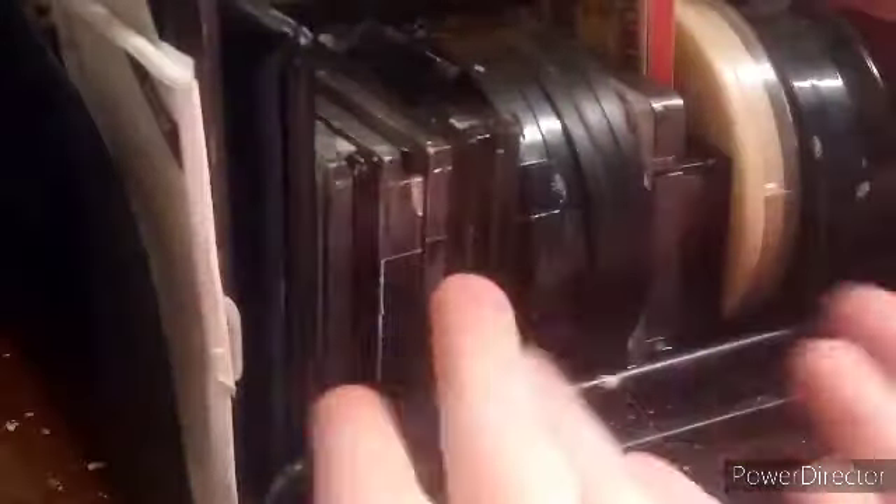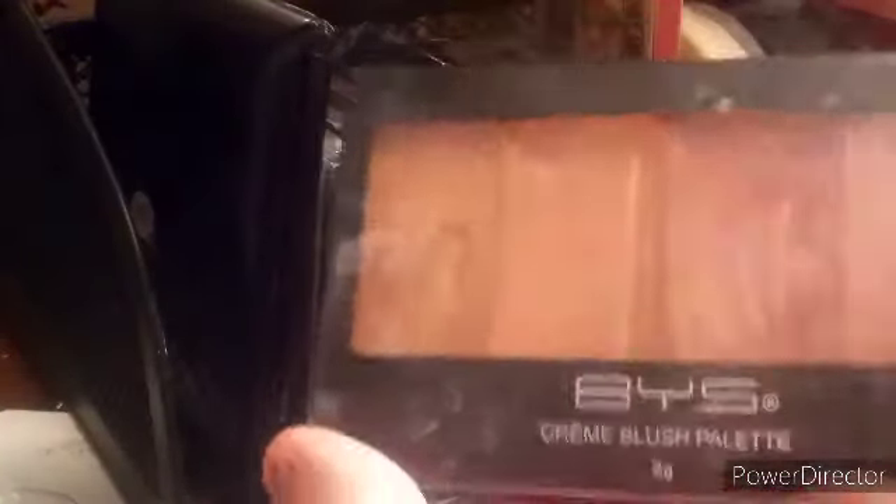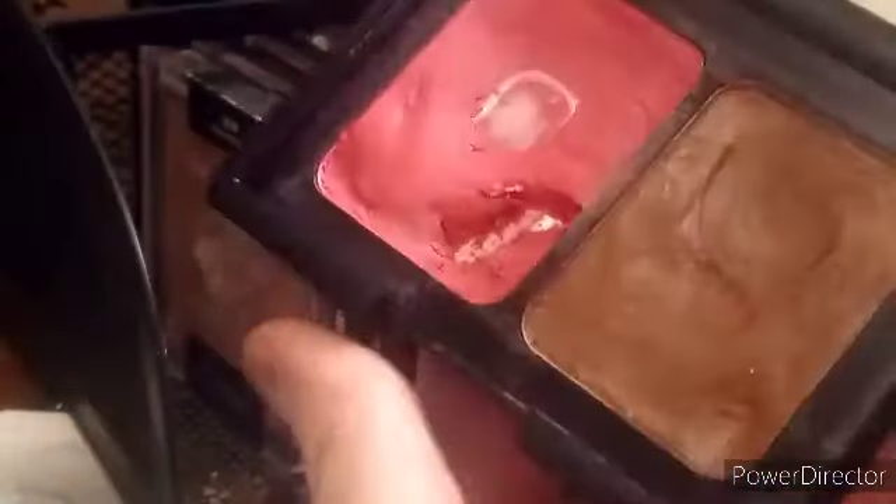These are all my powders, highlighters, and powder products — well, not all powder, but I'll start on this side. These are elf blotting sheets that I don't use. I also have some in a blue pack somewhere. This is a BYS cream blush palette I've literally never used, but my friends have — they've dug into it and it looks disgusting. This is an elf blush and bronze and contour thing in the shade bronzed violet, which is too dark for me, but I use that one section because it's pretty.